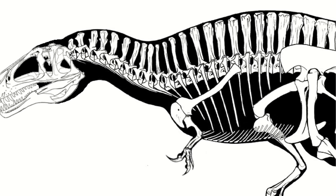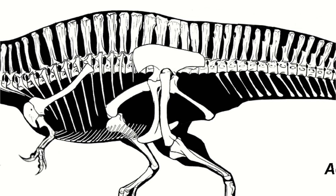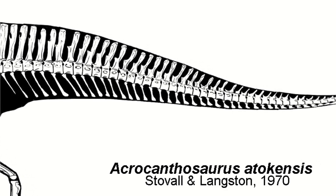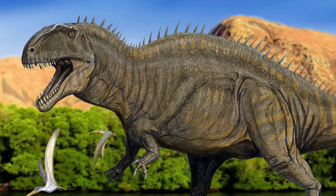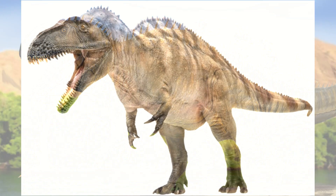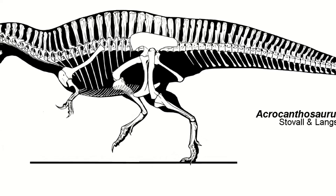The most prominent feature of this dinosaur is along the back — the neural spines were excessively tall, giving it its namesake: high-spined lizard. These neural spines were pretty uniform from neck to tail, creating a ridge all along the animal. But this didn't form an actual sail. The lower portions had muscle attachments, with the upper portion likely used for fat storage, making the spines convergently similar to the humps of bison.